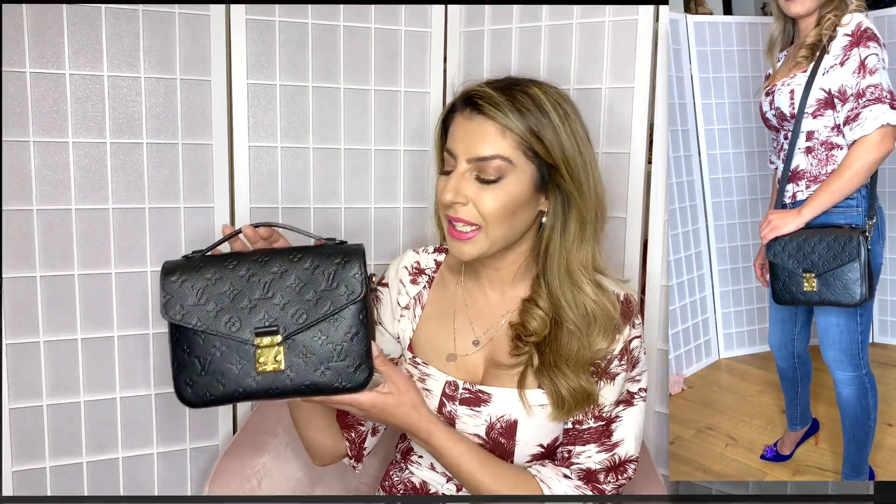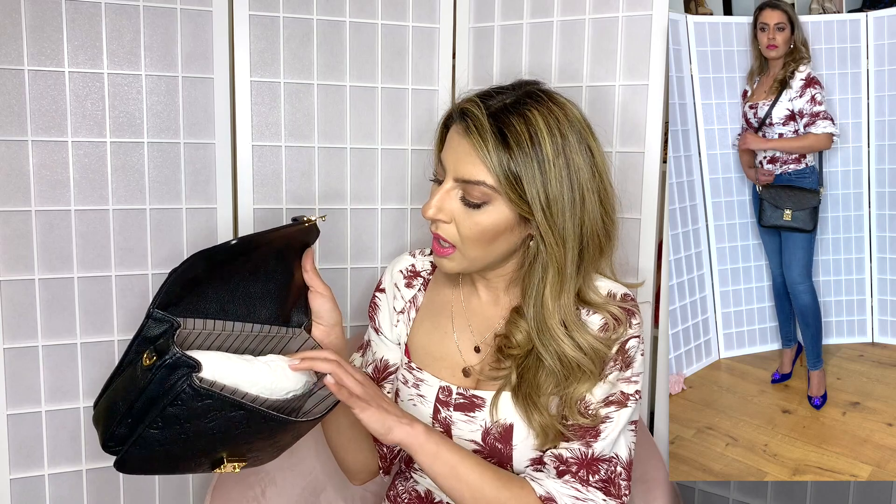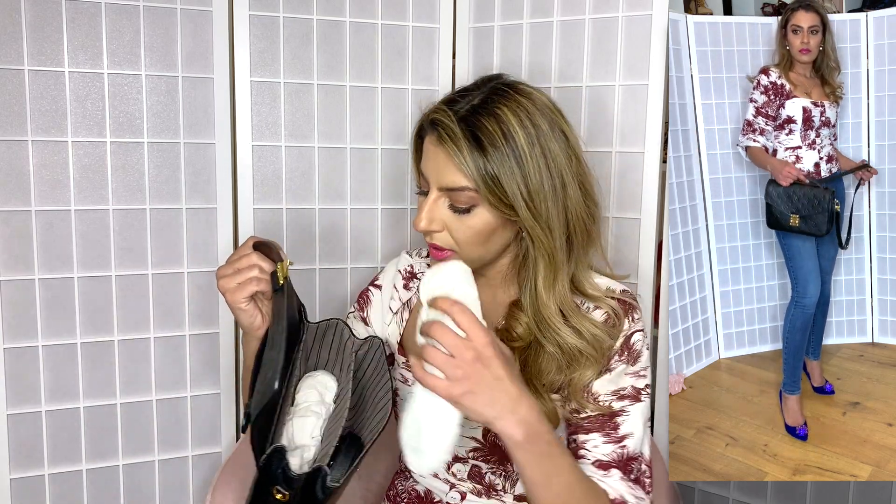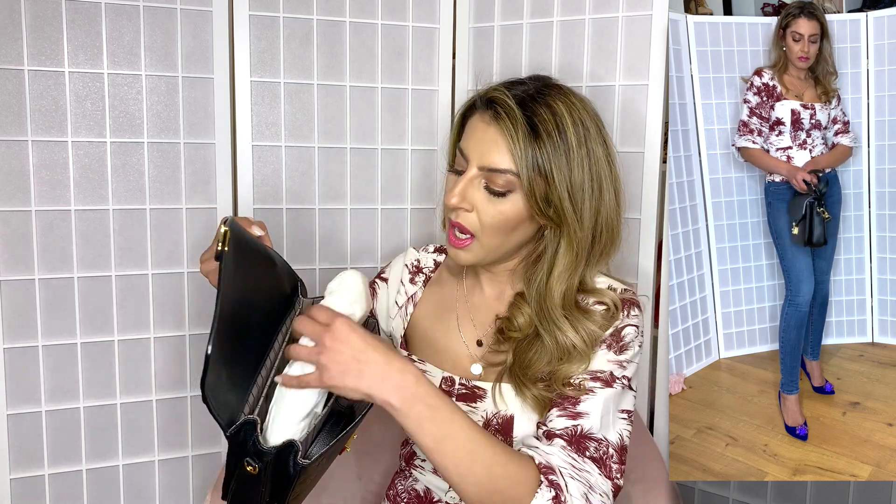Continuing on the Louis Vuitton theme, I also have the Louis Vuitton Pochette in black. This one comes with a strap as well — you can wear it crossbody or over the shoulder. It has three compartments. I've stuffed it with filler so it doesn't lose its shape — that's how I store most of my softer bags. This is a super practical bag; it can carry so much. You can wear it on weekends or for a special occasion — it's a very versatile bag you can wear anywhere, any time.